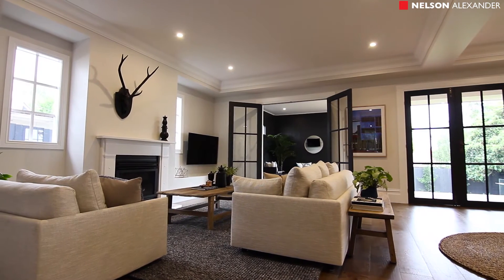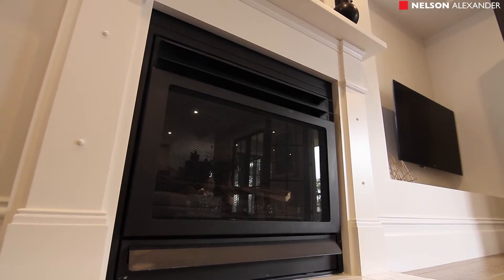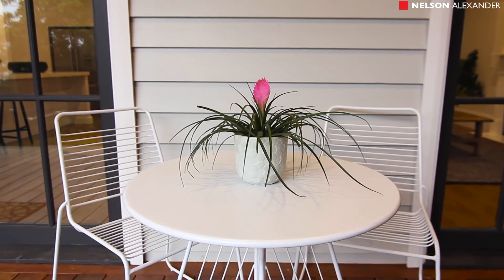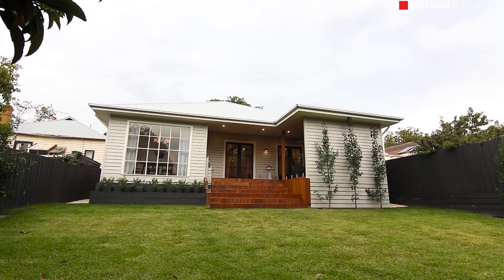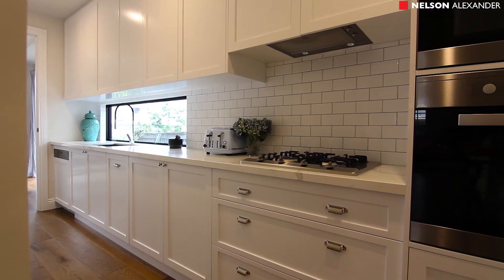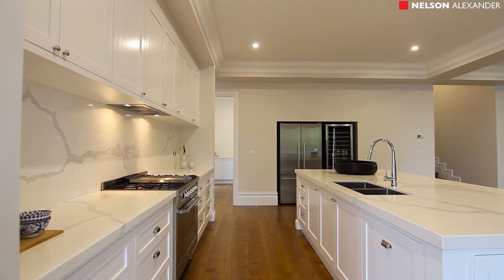Splendidly proportioned living and dining room with gas log fire, flowing to a terrace outdoor living room and tranquil landscaped garden. A wow factor kitchen and adjoining butler's kitchen with top quality appliances, bespoke cabinetry, walk-in pantry, wine fridge, and three meter island bench.